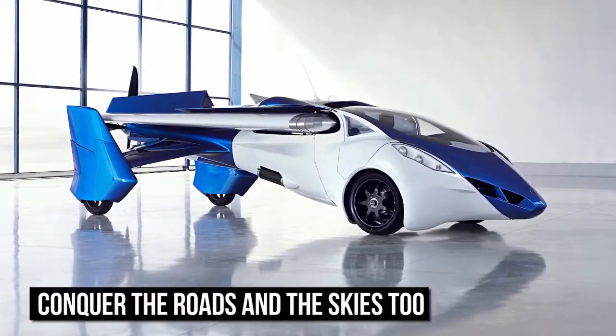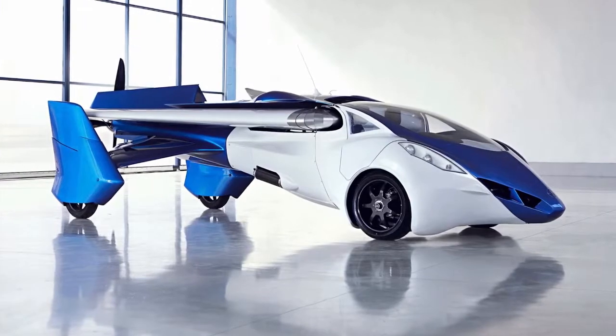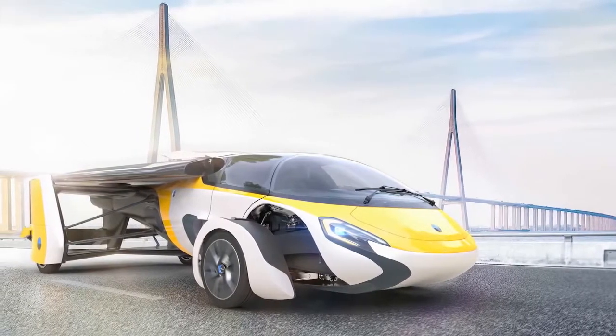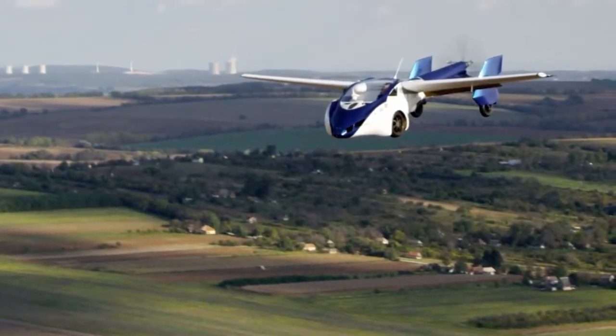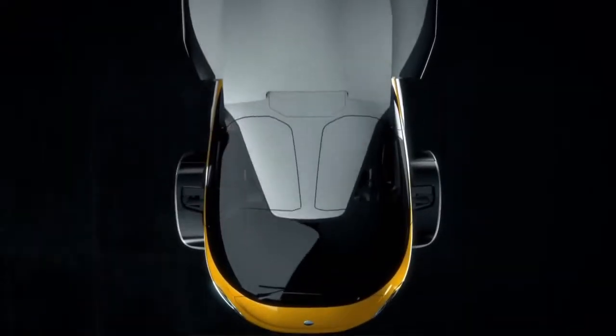Conquer the roads and the skies too. In the Transformers movies, we see planes that are able to transform into robots. Well, now we have cars that are able to transform into planes. While many concepts have been released, the Aeromobile takes the cake. Featuring a supercar body, the car plane has extendable wings that can launch it from road to skies in minutes.